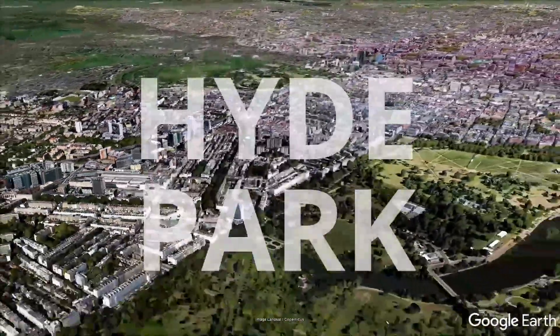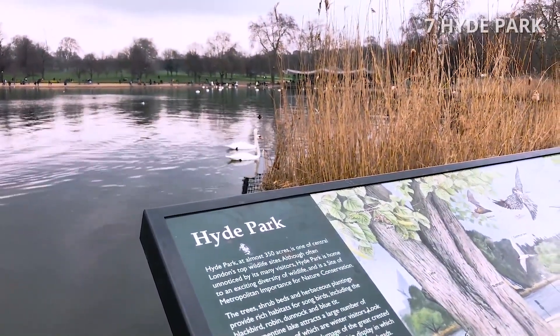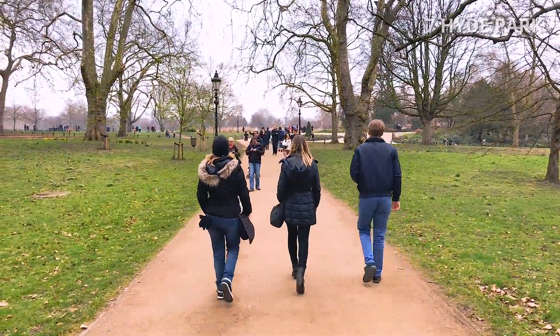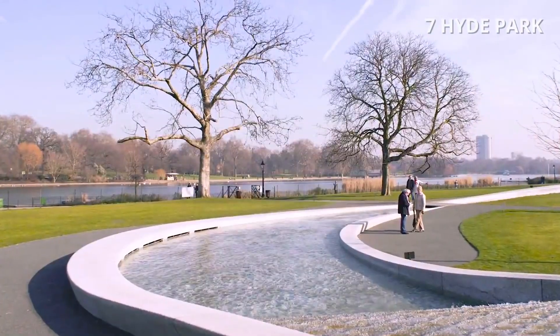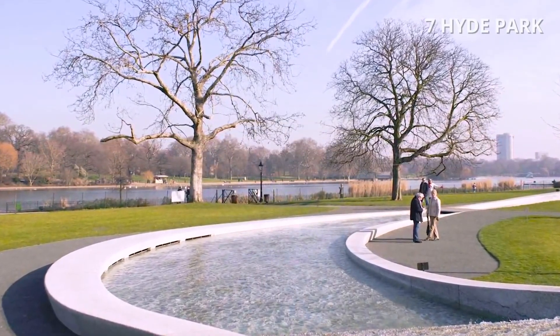Number 7: Hyde Park. Hyde Park is London's main park. It offers both world-class events and concerts together with plenty of quiet places to relax. In 2004, there was an opening of the fountains in memory of Diana, Princess of Wales.